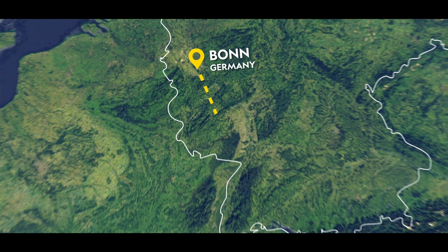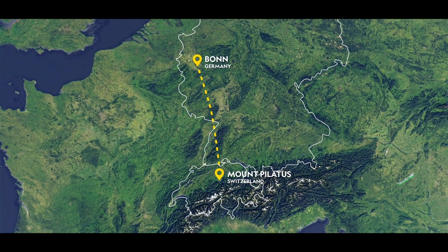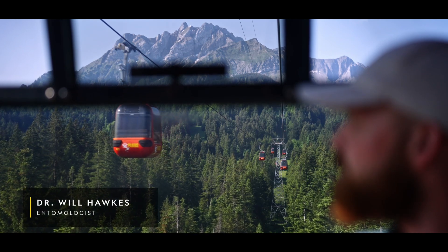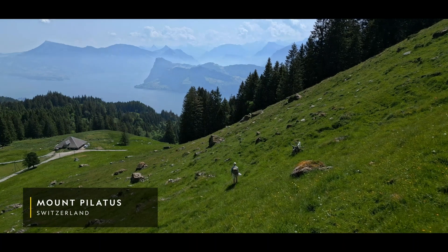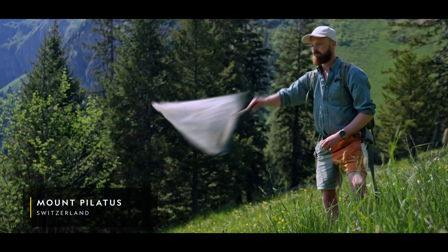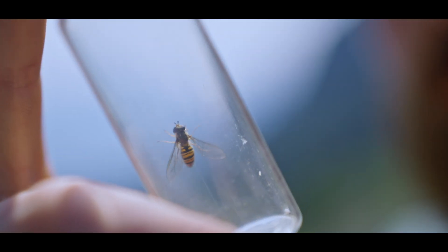These marmalade hoverflies migrate thousands of miles every year to warmer climates, including Switzerland, where research studies insect migrations around the world. As they move from flower to flower, they boost plant growth and attract even more insects.